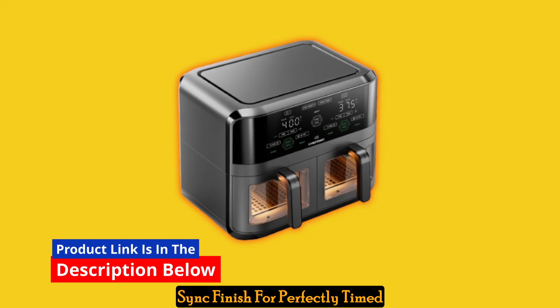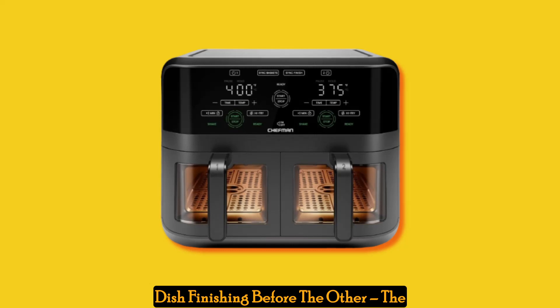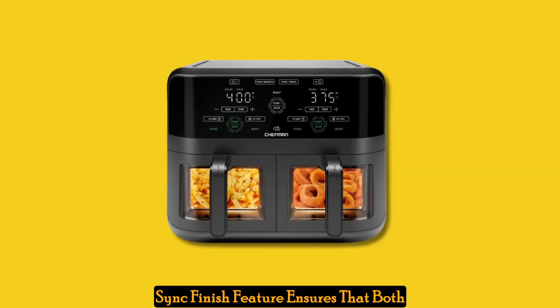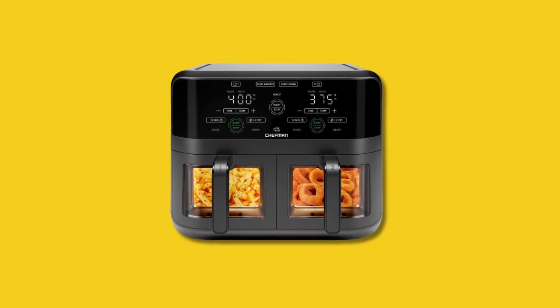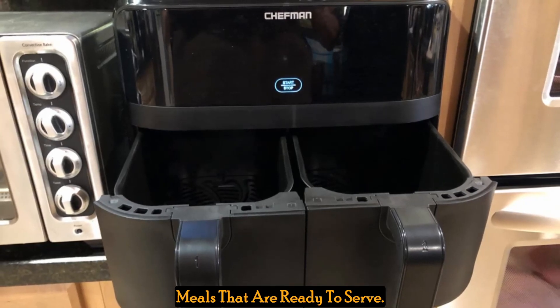Sync finish for perfectly timed meals. No more worrying about one dish finishing before the other. The Chefman Dual Basket Air Fryer Oven's sync finish feature ensures that both baskets finish cooking at the same time. Say goodbye to cold sides and hello to perfectly timed meals that are ready to serve.